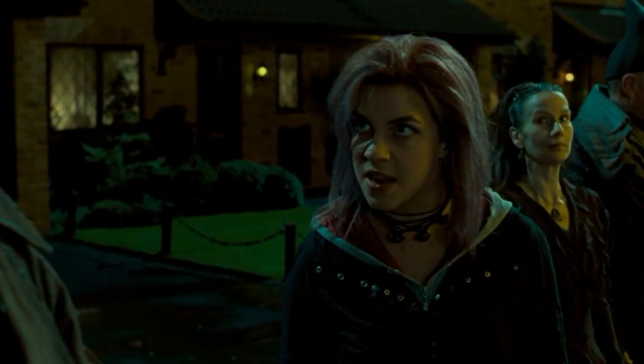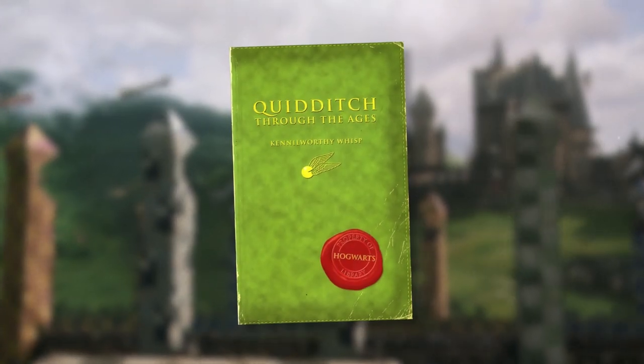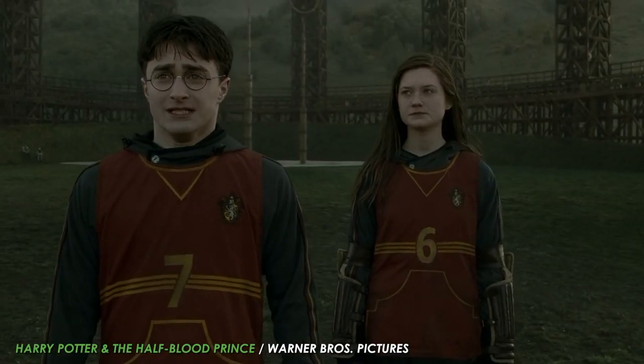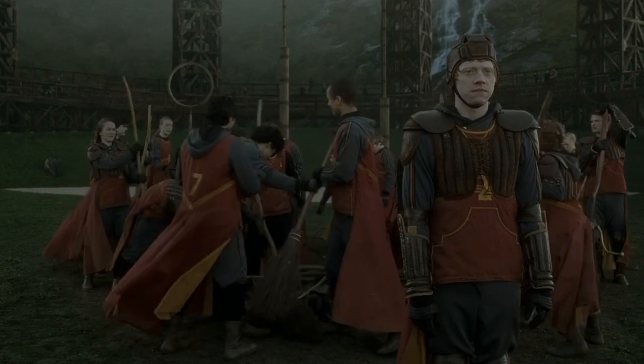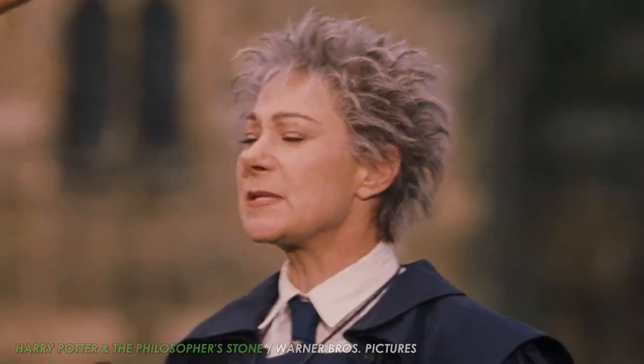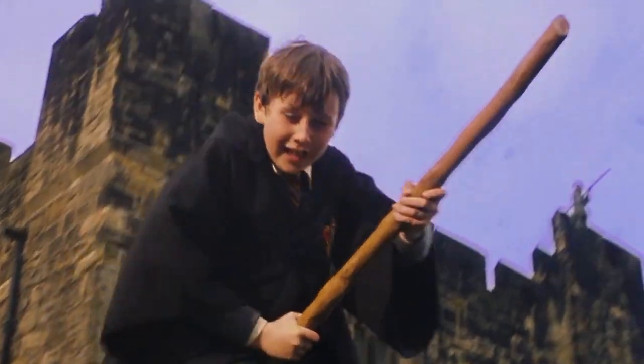"Don't call me Nymphadora." The broom was also featured in Quidditch Through the Ages, where the Comet series' reputation of being an excellent choice for new Quidditch players is explained. Apparently, when the Comet series was first being released, they were the only ones offering a broom with a built-in braking charm.